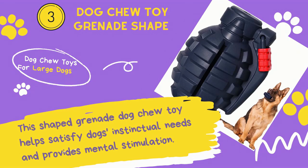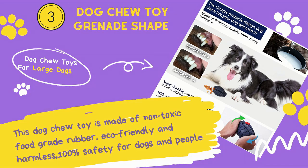Number 3: Dog Chew Toy Grenade Shape. This grenade-shaped dog chew toy helps satisfy the dog's instinctual needs and provides mental stimulation. It is made of non-toxic food-grade rubber, eco-friendly and harmless, and 100% safe for dogs and people.